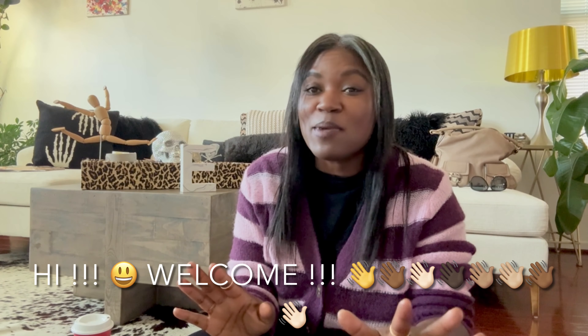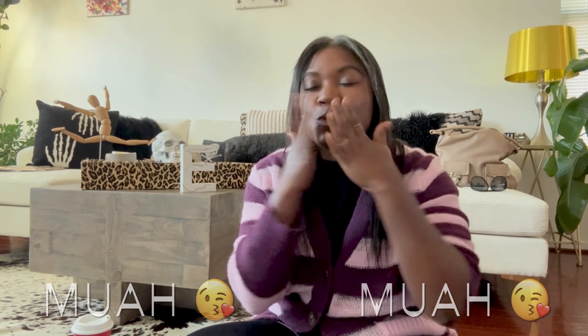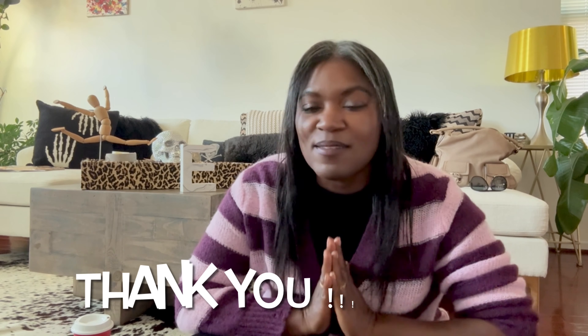Hey guys, what is up? It is Ivy Concrete Catwalk. Those of you who are new to my channel, welcome. I love all things dress — vintage, new, nearly new, estate. Welcome back to a new video this Sunday. Those of you who are newly subscribed, thank you so much for coming along together on this journey.